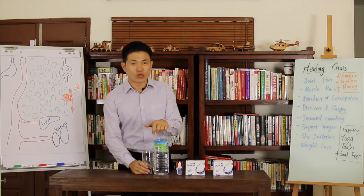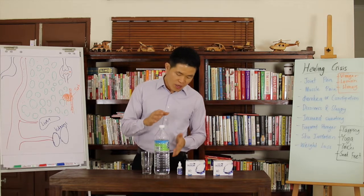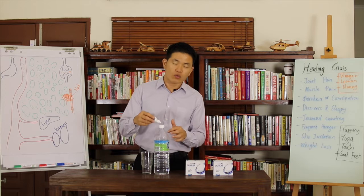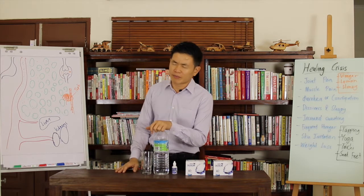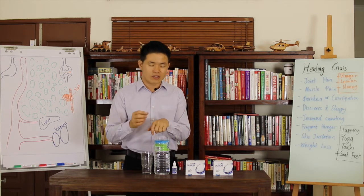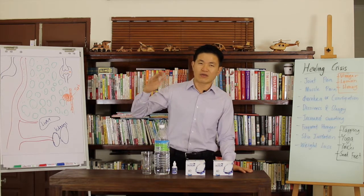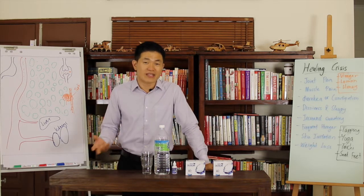My advice is to start with a mild alkalinity. For example, with one big bottle, you just squeeze one or two drops of alkaline, so it produces a pH of about 10. If you are worried, you want to start with a lower alkalinity, then just do one or two drops, giving a pH of about 8 or 9. But not too low, or you may not experience any results.